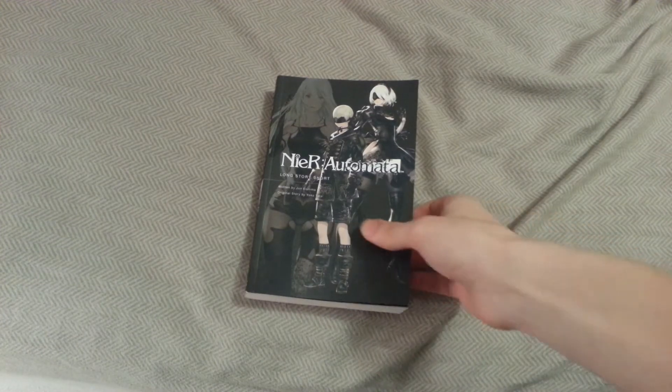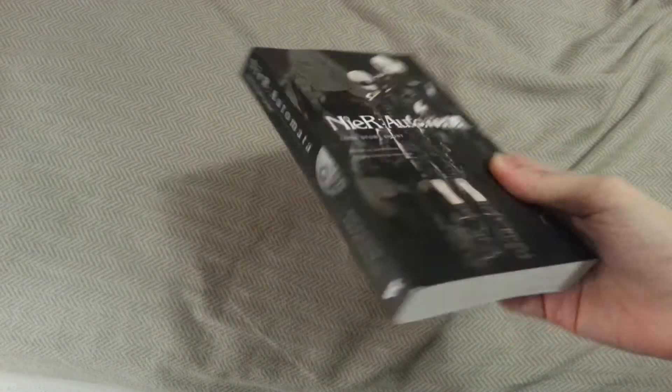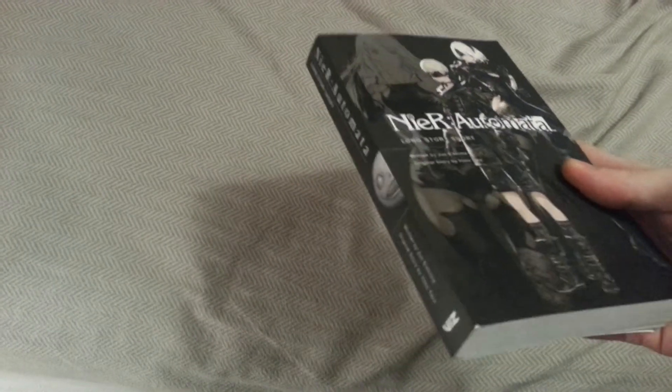The condition right out the gate is really nice. I cannot complain about how this came in at all. There was no damage to anything. Granted, it's a new book, so it'd be bad if the condition was bad right out the gate being newly made. But I must say, I really like the condition of it.